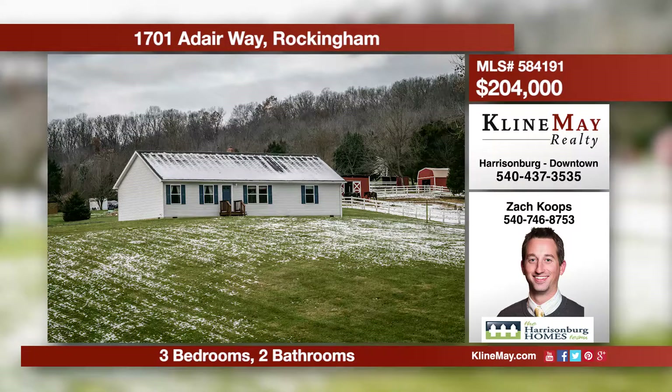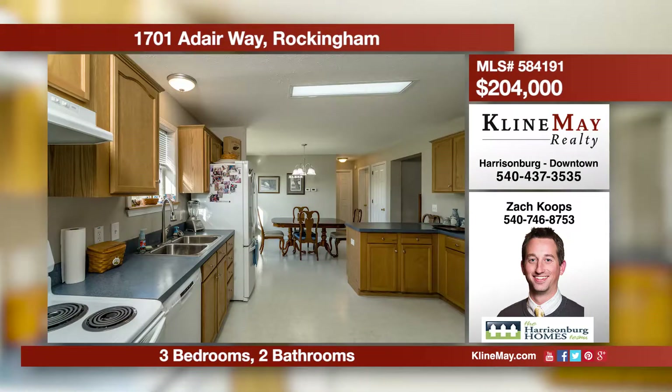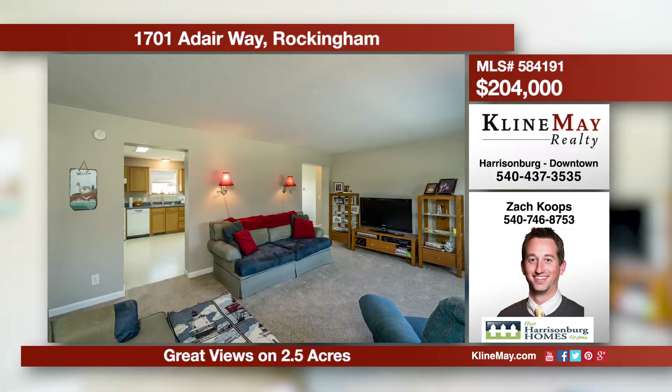Great views surround this charming home atop a hill on 2.5 acres. New carpet and fresh paint are throughout the home. Enjoy the extra space in the storage building with an automatic garage door and the home's walk-up attic.